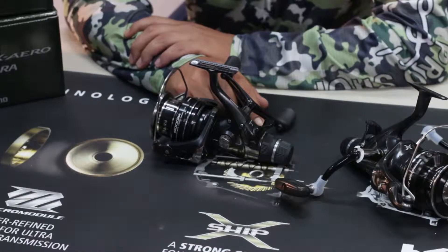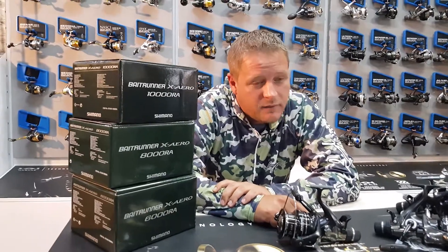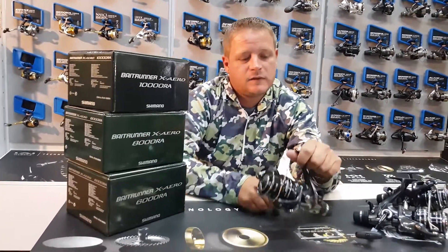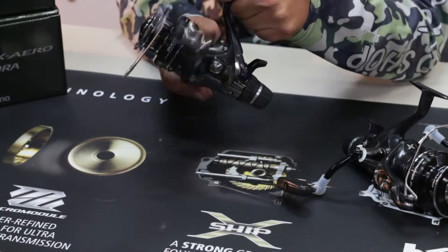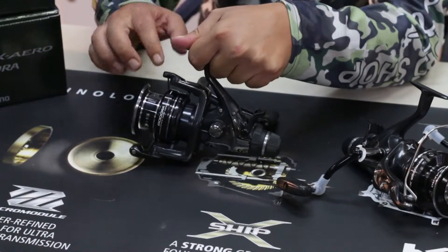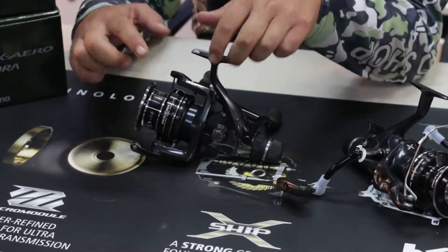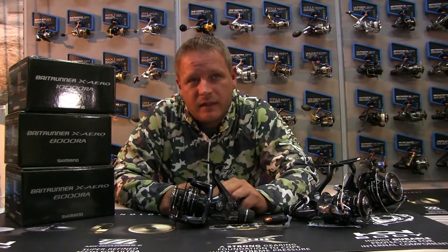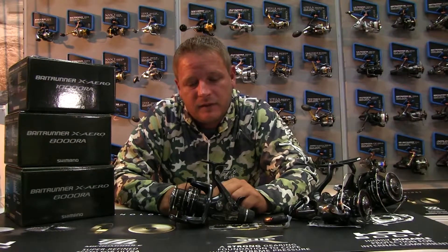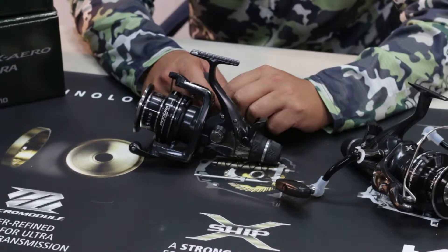These reels come with a spare spool in the box — they are the top spec of the range. You can also see the slow oscillation in the Shimano Bait Runners; it packs the line up nice and neatly. There's a backstop on the backside which prevents the line from going in underneath the spool, so they've made sure you get the best that's out there.